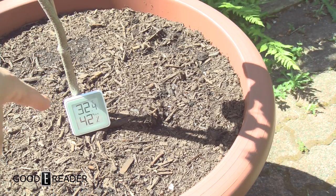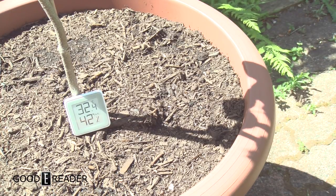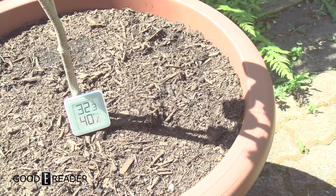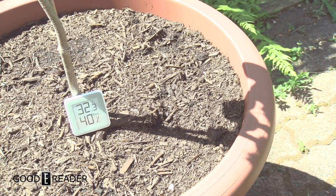It's now reading 32.4 degrees and look — the humidity went up since we last started, maybe because it's near a tree. I don't know, I'm not a meteorologist. So yeah, for goodyreader.com, a quick outdoor look at the Xiaomi e-ink hygrometer. This is Peter.